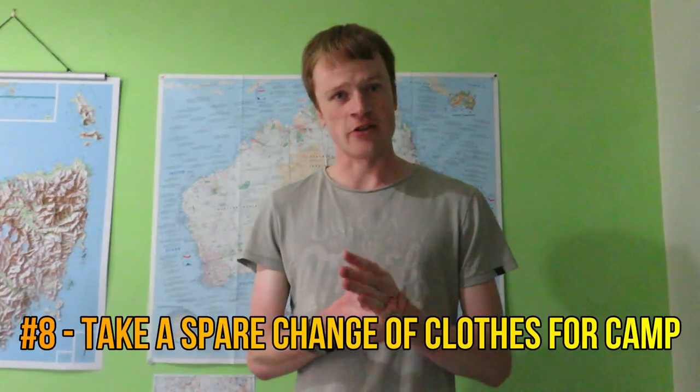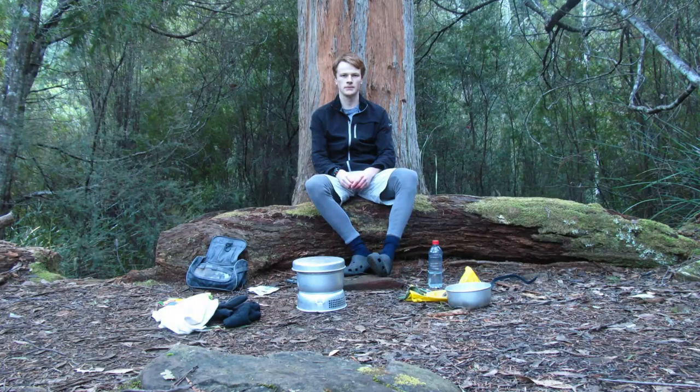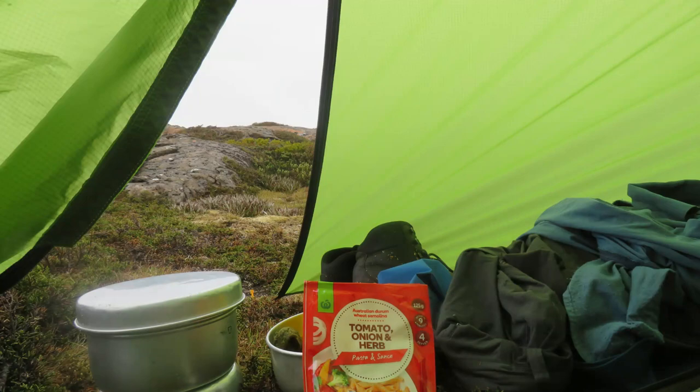Number eight: take a spare change of clothes for camp. There's nothing worse than wearing wet clothes at the end of the day. If you leave them on it could lead to hypothermia in poor conditions. Having a dry change of clothes for camp improves everything — your mood, your mindset, your warmth. It's something I've started doing on every multi-day walk and it really should be an essential item in my opinion.